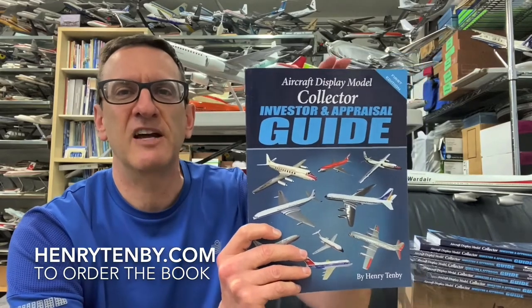This is a must-have book if you're a serious collector of professional travel agent display models. I sold out of the book at the Amsterdam show back in February, which was a great show for aircraft display model collectors. I produced a video on that show — lots of cool models were there — and that video is linked in the upper right hand corner.